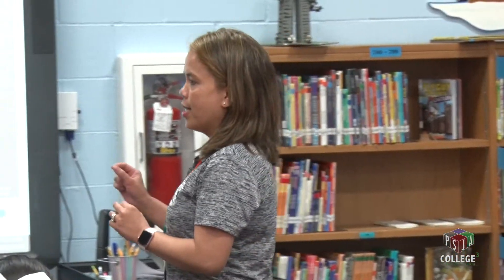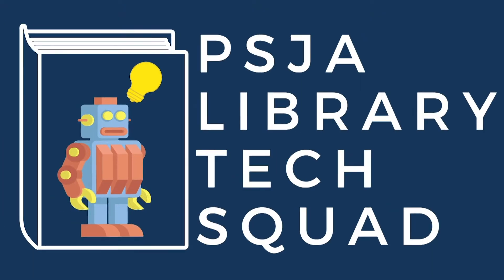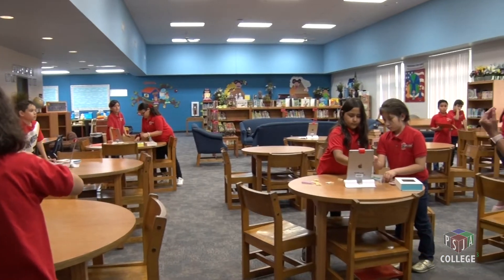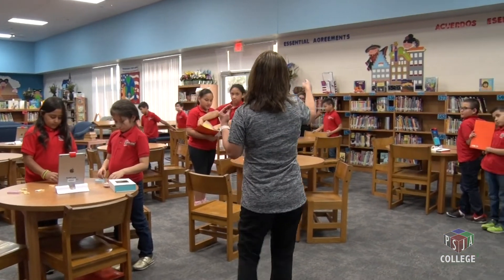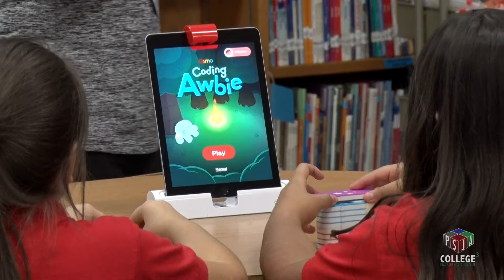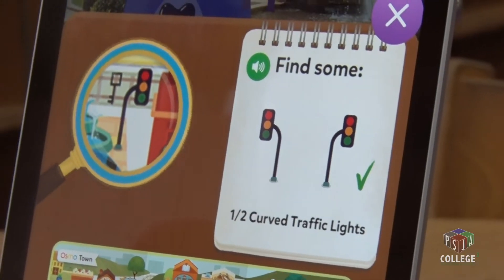Each of you has an Osmo kit. An Osmo is something that you can connect to an iPad so you can learn, and it comes with different little sets. In one station we learned about vocabulary, in another section you can learn about coding, and in this section right here you can actually learn on maps.